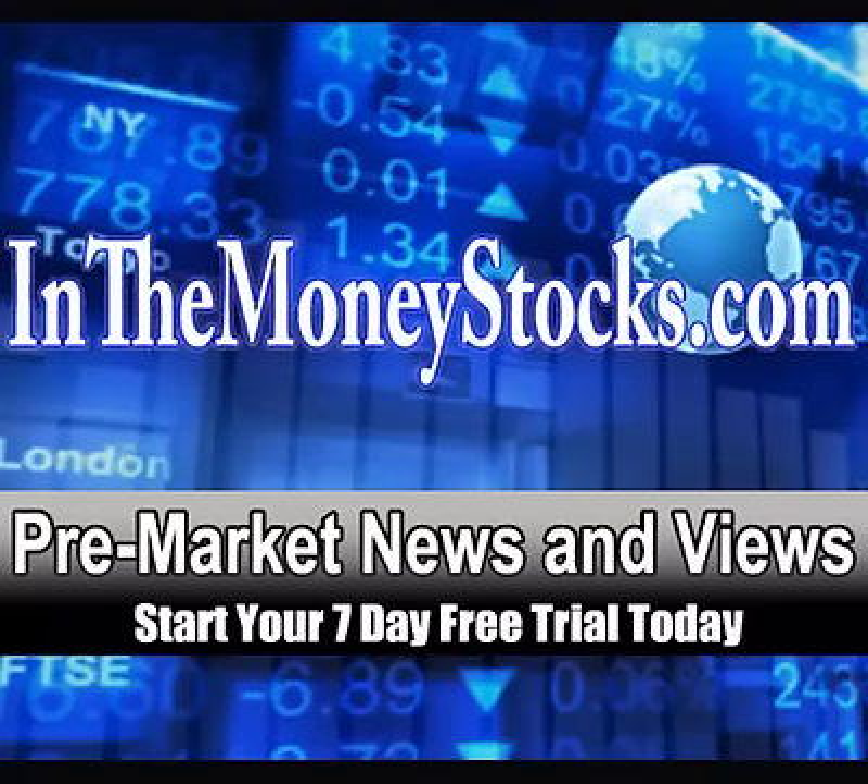Good morning, everyone. Welcome to Premarket News and Views. Today is November 26, 2014. My name is Nick Santiago. Thank you all for tuning in.